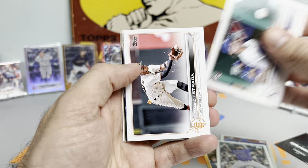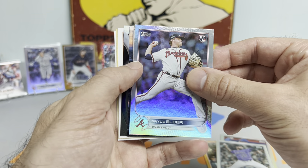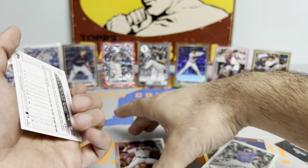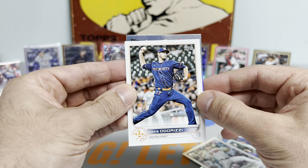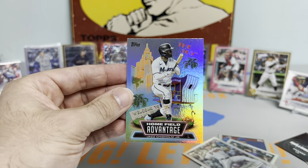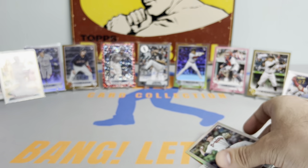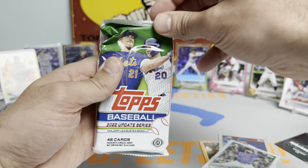We got a Bobby Witt Jr. debut. Bryce Elder on the foil rookie - that's another nice one. I think we have a home field advantage, guys. You can also get those - I forgot about. Jake Odorizzi. We got an HFA which I completely forgot about. Let's hope it's a rookie. It's Jazz Chisholm on the home field advantage - pretty sweet card. Big Jazz Chisholm fan, I like that one a lot. Let's get this Bryce Elder protected up as well. One more relic we should be having.